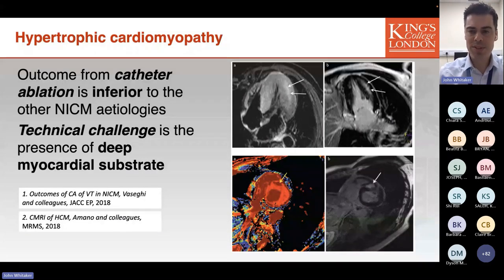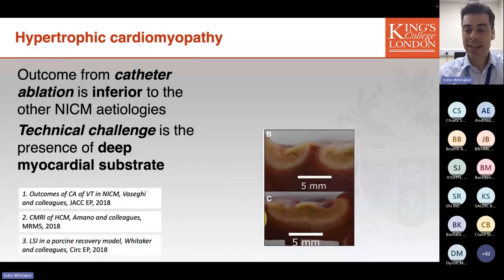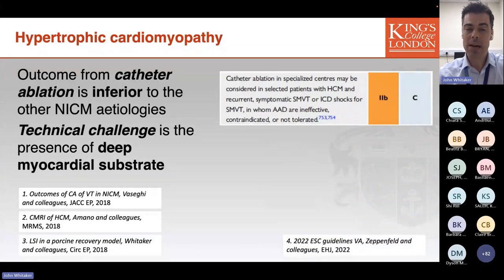Many of us are familiar with MRI imaging from this group, showing deep mid-myocardial substrate in a hypertrophied ventricle. Both preclinical and clinical work confirms that creating deep myocardial lesions penetrating a fibrotic area in the middle of a hypertrophied ventricle is extremely difficult. This, along with the extent of substrate, explains the somewhat guarded success in this condition. Despite that, catheter ablation is often required in patients having recurrent ICD shocks or sustained VT, and all efforts are made to overcome these technical challenges.